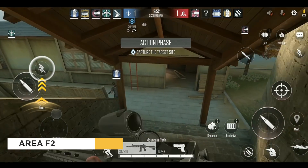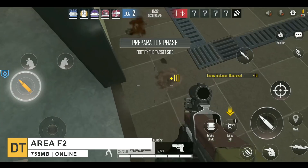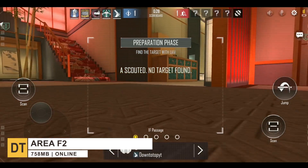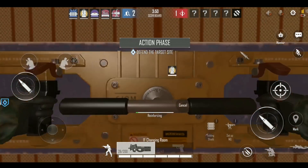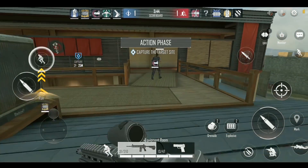Finally, at number one, we have Area F2. It's a shooting game on mobile that does its job well. Players who want to take Rainbow Six Siege on the go should definitely take a look. The gameplay is simple — you play as a member of a five-man fire team.